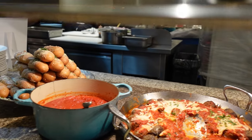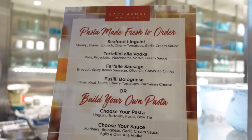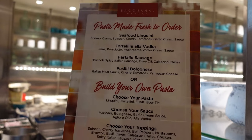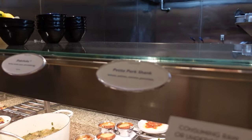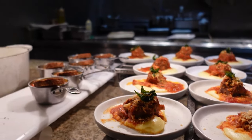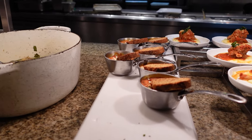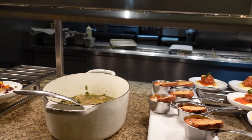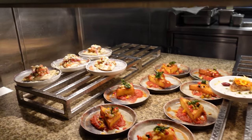Pizza options include barbecue chicken, pepperoni, a veggie one, sausage, and margarita, plus meatballs and breadsticks. Then there's fresh-to-order pasta: seafood linguine, tortellini with vodka sauce, and sausage bolognese. More Italian section items include petite pork, shakshuka — tomato sauce with egg — Italian wedding soup, white fish, polenta, and chicken pitas.